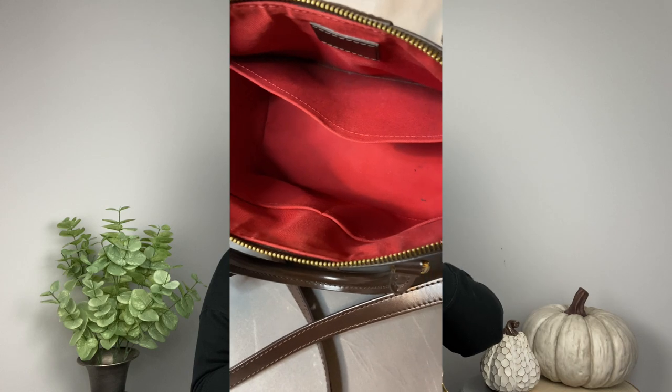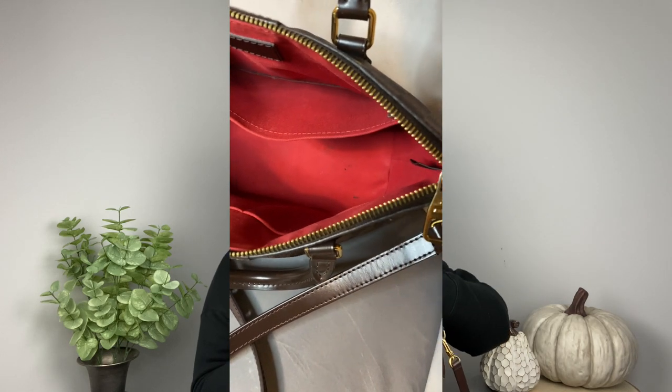I did purchase this luggage tag on my honeymoon. It has my initials on it and I just think it adds something really nice to the bag. I love the red interior of the bag — I think it just looks absolutely gorgeous. It has two pockets up towards the front, two smaller pockets, and then a larger pocket in the back.